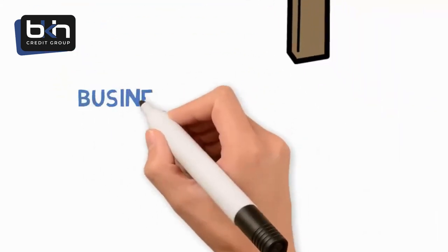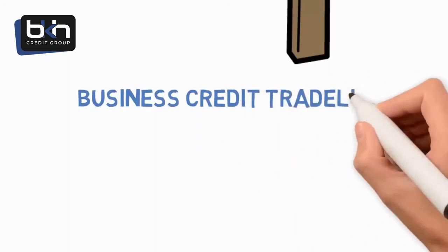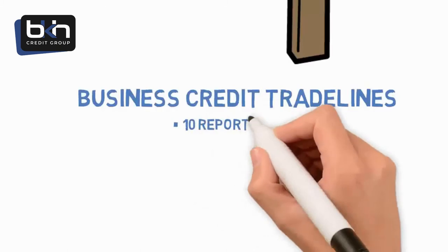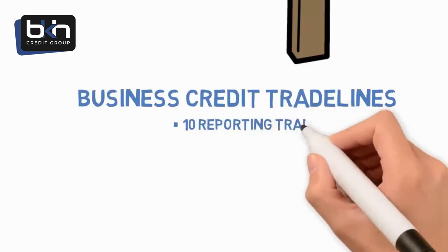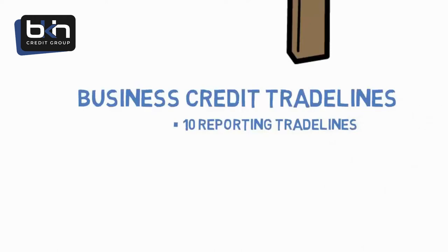Leg two is acquiring business credit trade lines. Your business credit reports must show at least 10 reporting trade lines. These are accounts you have with vendors or lenders that report how your business pays its bills. Just like trade lines on your personal credit reports, business credit trade lines report every single month if you pay early, on time, or late.